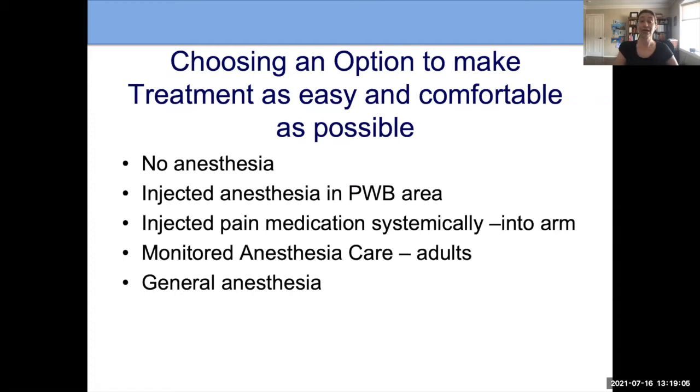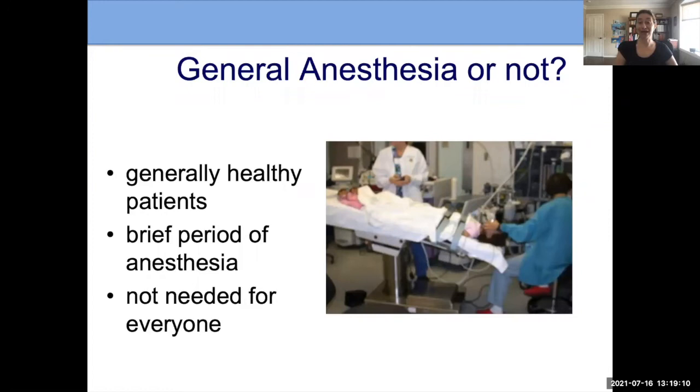The decision for general anesthesia is individual. In general, patients we see with Sturge-Weber syndrome are healthy and are good candidates. The period of anesthesia is relatively short — most treatments can be done in about five to fifteen minutes. This is not needed for everyone; many people do not require it, but it can be an option.